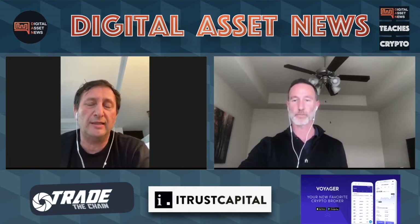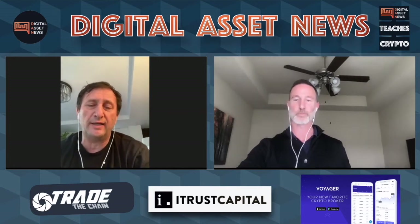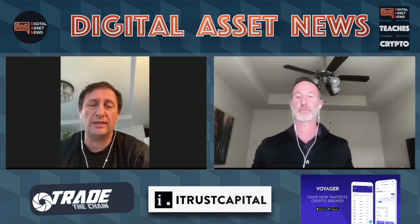They're already created, already minted. We don't have mining, so there's no way to create more tokens. These were all created in the ICO and they're all listed on our website — you can see exactly what each token is allocated to.